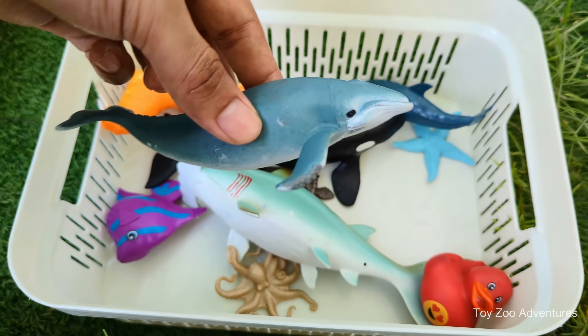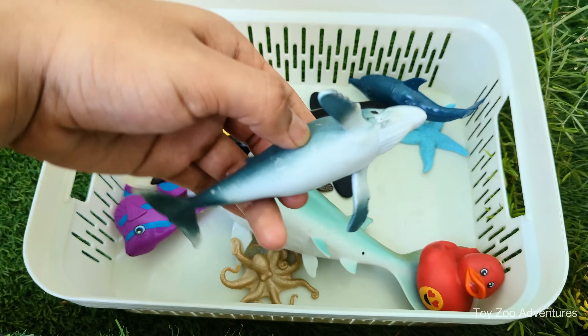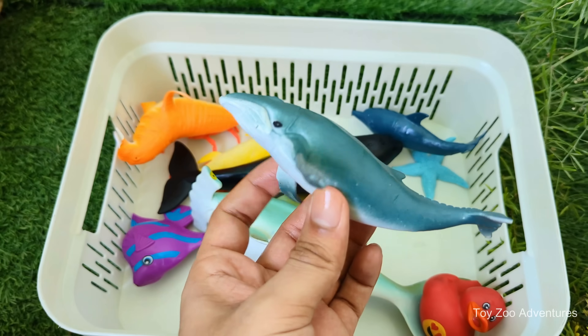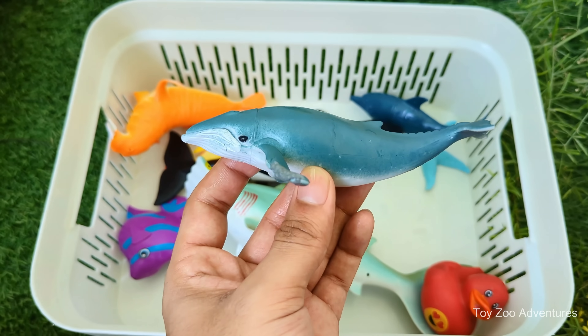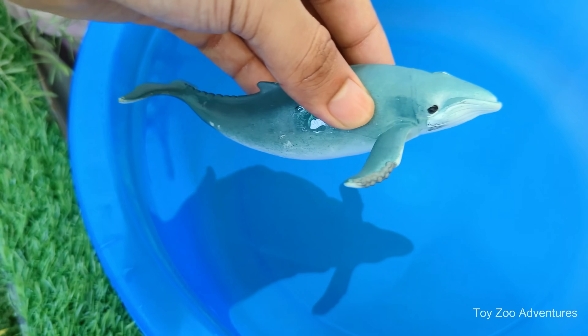Whale is the biggest animal in the world, even bigger than any dinosaur. Whale has a blowhole on top of its head to breathe, and it comes to the surface to take a breath. Some whales jump out of the water in a move called breaching — it's amazing to watch.